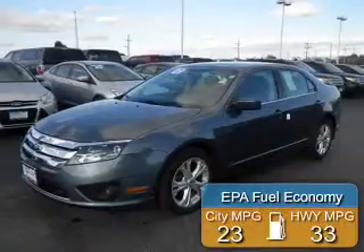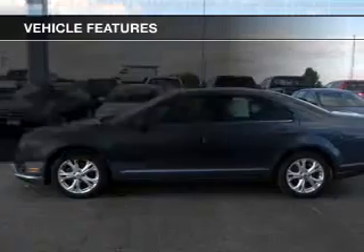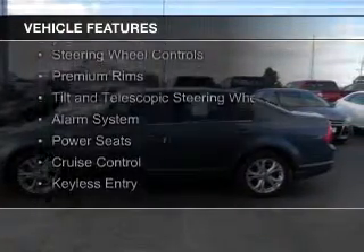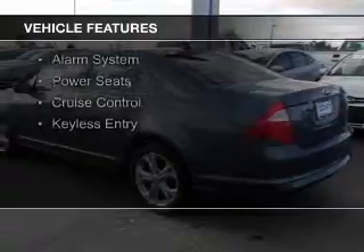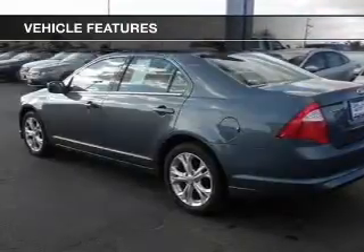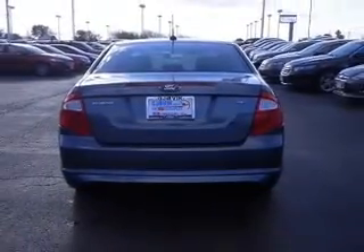Great fuel efficiency saves you money by requiring fewer trips to the gas station. The features include electric trunk, Sirius XM satellite radio, digital audio input, steering wheel controls, premium rims, tilt-and-telescopic steering wheel, an alarm system, power seats, cruise control, and keyless entry.